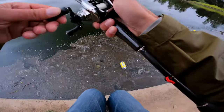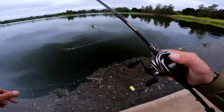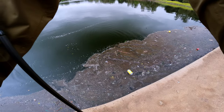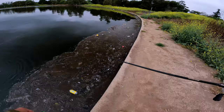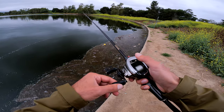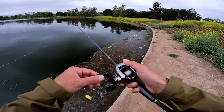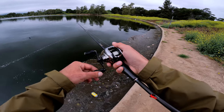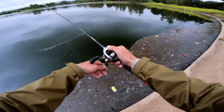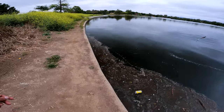Got him. Damn, had him for a second. Man, he felt the hooks too. How the hell did he come off? He blew up on it pretty good, man. Come on — come back for a second time. Got stuck in this crap here.